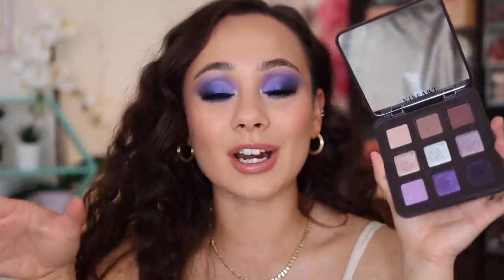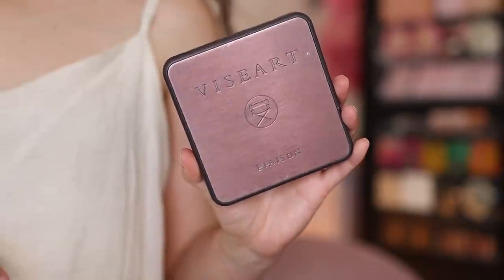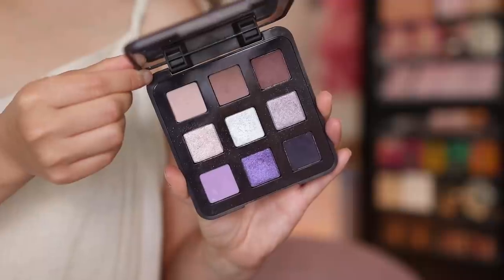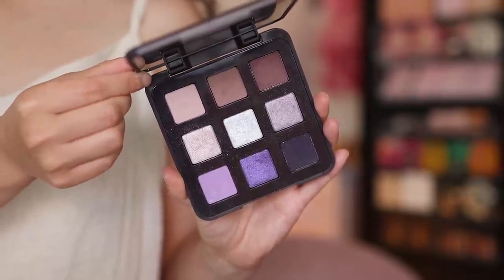I'm not wearing it today. This is one of the Sydney Grace and Temptalia palettes — the Viseart Liaison. This isn't available anymore; a number of the palettes I'm speaking about today aren't available anymore. I felt like this video definitely was not to sell you anything — it was about which of these palettes have meaning to me and what type of meaning. I just love this Viseart Liaison palette. I think it's the perfect purple palette for me. It has some neutral tones, it has some pop tones, and when I think of a purple palette, this is me in a palette.